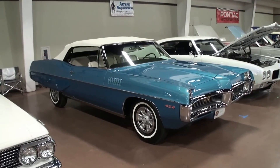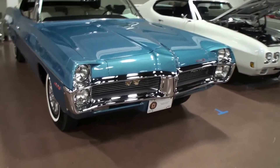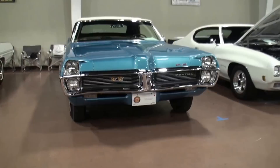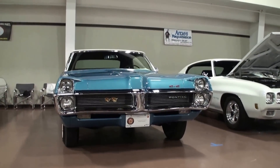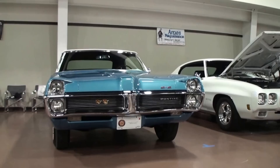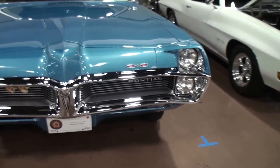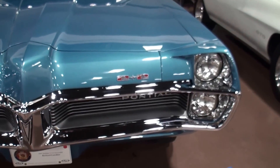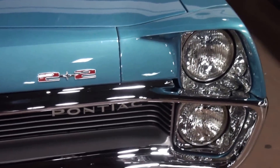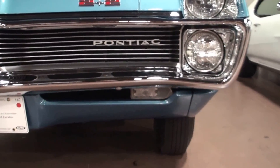How long do you think this car is? 17 feet. And it's gorgeous — it's an award winner. One thing I didn't know about the 2 plus 2 is it's its own body model. I was looking to see the words Catalina or Bonneville, and none of that was on the car. It's a '67 carrying its own badging, but it's a Catalina body with no Catalina or Bonneville emblems.